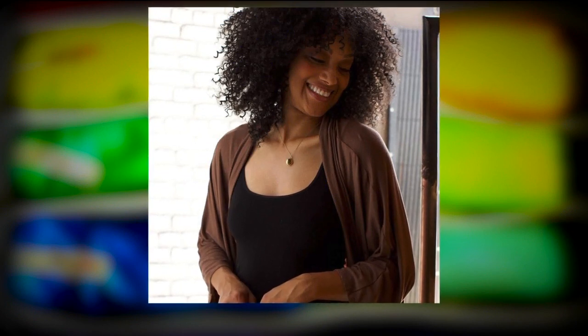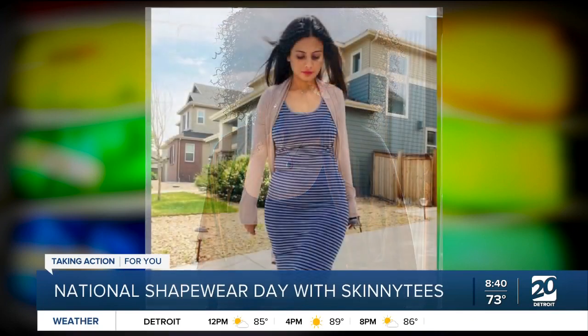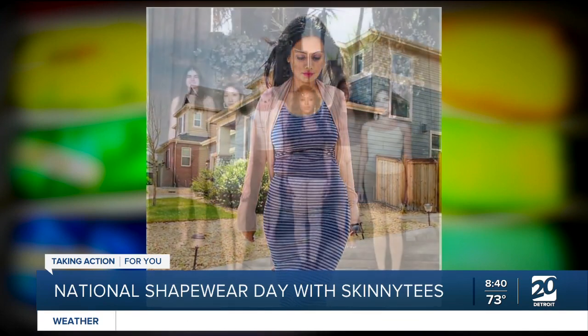It is National Shapewear. Skinny Tees is a locally owned company based in Birmingham. We have a big sale here to talk about. This is Nancy Ferris, Vice President for Skinny Tees. Thank you for joining us this morning.